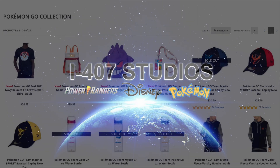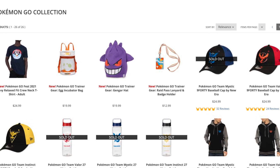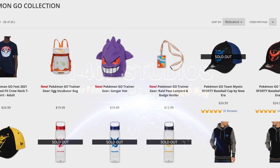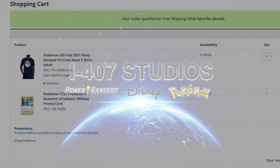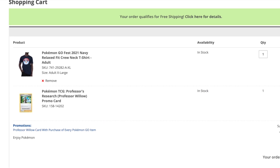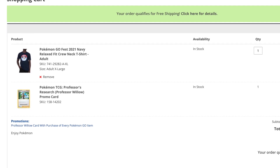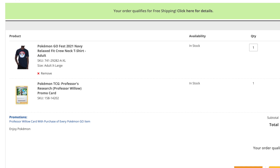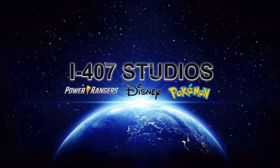Hold on — before we end this, I just found out that apparently if you put the Pokémon GO Fest 2021 navy t-shirt, or anything in that line, into your cart, then the Pokémon TCG Professor Willow Research promo card will in fact be automatically added to your checkout. So that is how you do it with qualifying purchases. I recommend everybody try to get something they want — that is how it's officially done. We figured it out, yes, but at the end of the video!